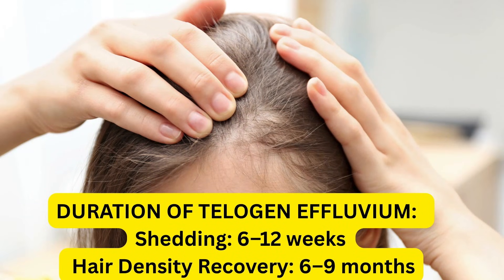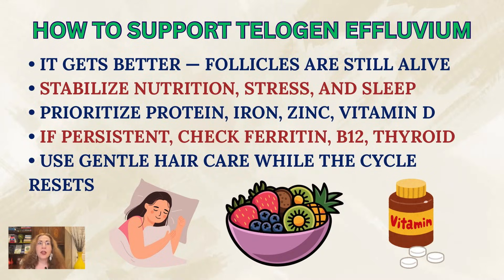How long does telogen effluvium last? Shedding lasts six to twelve weeks, but full hair density recovery takes six to nine months. The most important thing to understand is that it does get better — the follicles are still alive and just need time to reset. The real goal is to create stability while the hair cycle recovers, and that means stabilizing nutrition, stress, and sleep. Your hair depends heavily on protein, minerals like iron and zinc, vitamin D, and overall metabolic safety.